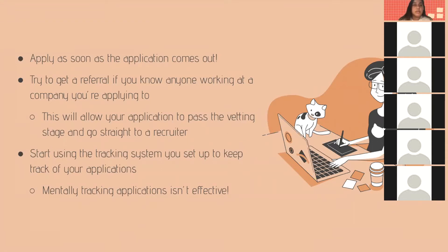Try to get a referral if you know anyone working at a company you're applying to, because this will allow your application to pass through the vetting stage and go straight to a recruiter. Usually when your application is submitted it goes through a keyword check, and if it has certain keywords it gets passed to a recruiter. A referral skips that vetting process entirely.